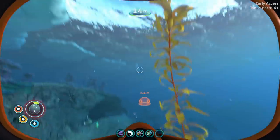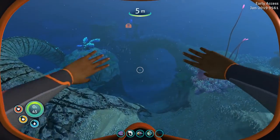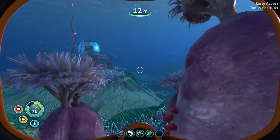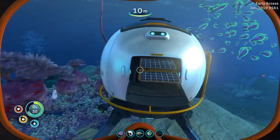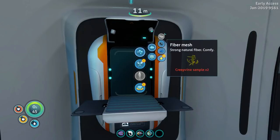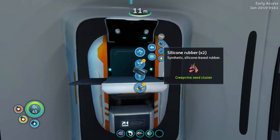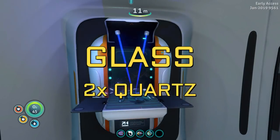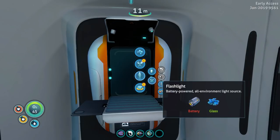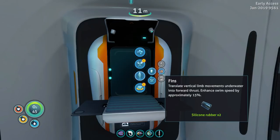Let's head back and see if we can make ourselves an oxygen tank. I'd like to go back past the pod where we found that sea glide fragment and scan that. Let's do some silicone rubber and some glass. We can build fins — fins! So let's get ourselves a survival knife. In the meantime, I think fins — let's get some fins going.